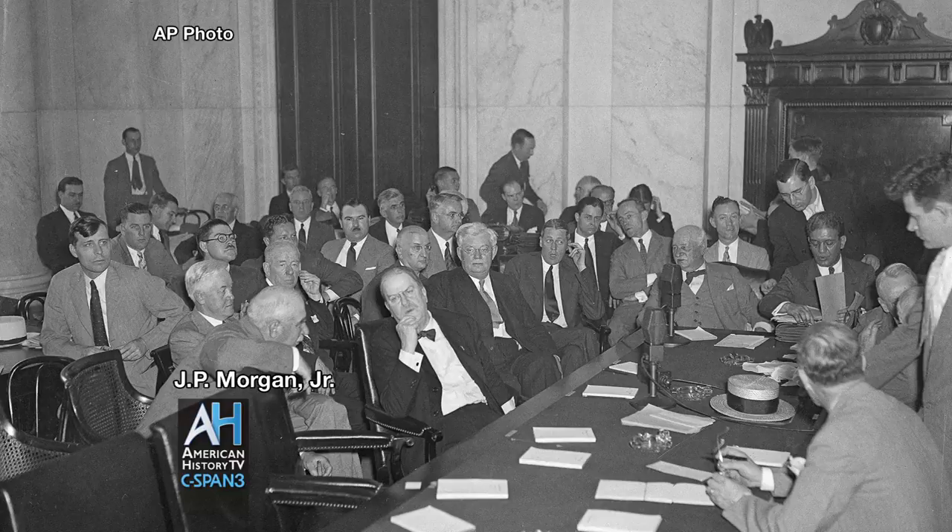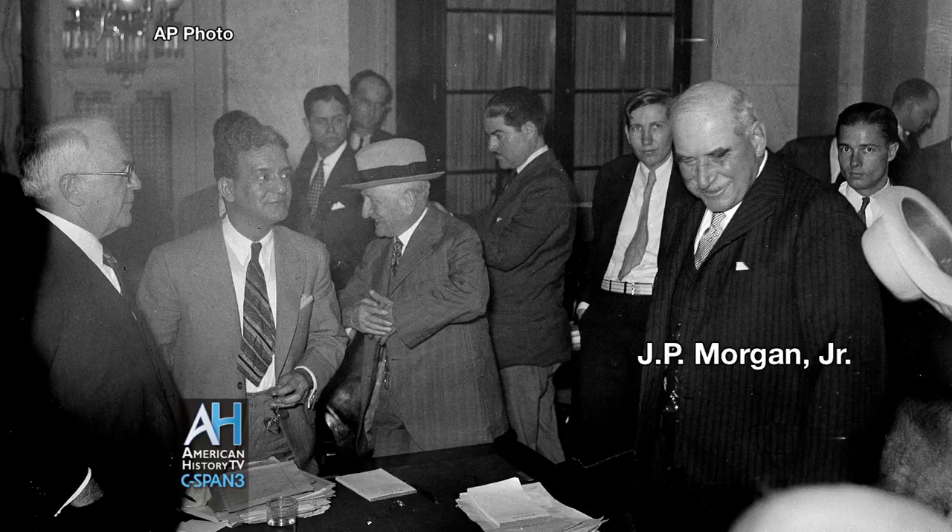J.P. Morgan Jr. testified in this room, and that got a huge amount of attention because J.P. Morgan was a very private banker. No bank examiner had ever gone into the Morgan Bank at that point. And it was in May of 1933, at the beginning of May, that Morgan was testifying.